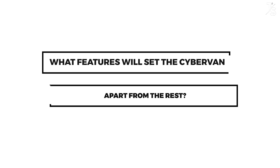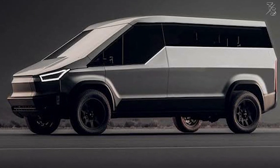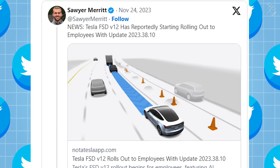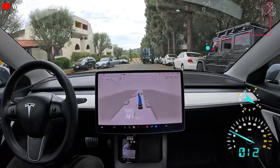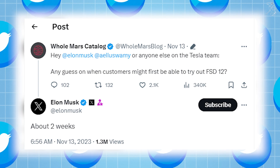Now, what features will set the Cybervan apart from the rest? The Cybervan stands poised to integrate autonomous driving capabilities, a testament to Musk's concentrated efforts toward developing robo-taxis and advancing the Cybervan. In early November, Musk announced the impending release of Tesla's full self-driving, or FSD, version 12, projected within a fortnight. Musk's penchant for optimistic timelines has often raised eyebrows, yet indications suggest Tesla is making substantial strides in the deployment process. Musk corroborated the information via Twitter, affirming Tesla's commencement of FSD version 12 deployment among employees.